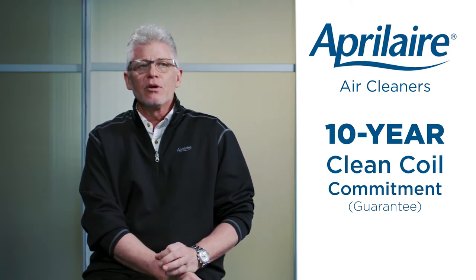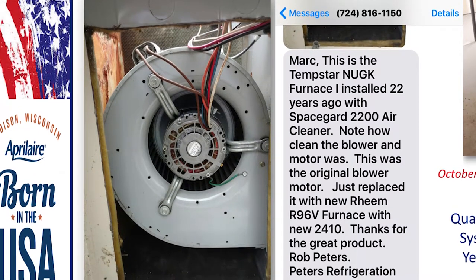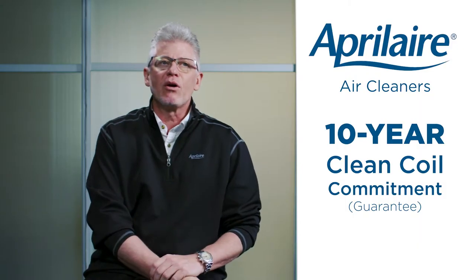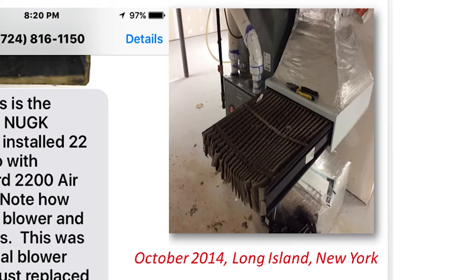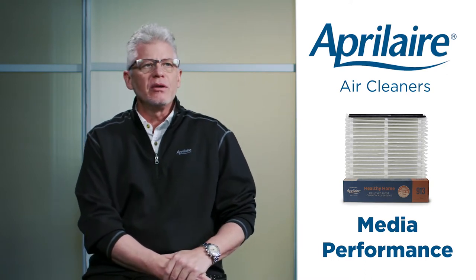Personally, I can't remember anybody ever having to use this guarantee because these units keep air handlers so clean. The majority of HVAC problems come from dirt buildup on the blower, blower motor, or coil fins. A contractor in Pittsburgh sent me a photo of a Tempstar NUGK furnace he installed 22 years ago with an Aprilaire SpaceGuard 2200 — the original blower motor was immaculate. He just replaced it with a new 96% efficient furnace with the new Aprilaire 2210.